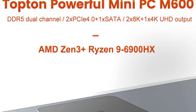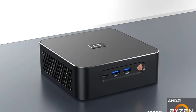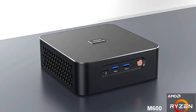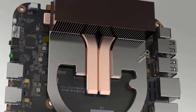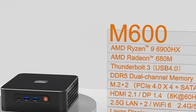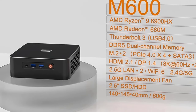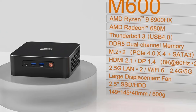Equipped with Wi-Fi 6, the mini PC provides cutting-edge wireless connectivity for fast and reliable internet access, enhancing online experiences and reducing latency. Its compact design does not compromise on power, making it an ideal choice for users who need high performance in a space-saving format — whether for gaming, content creation, or intensive multitasking — offering a robust and versatile solution for a range of computing needs.